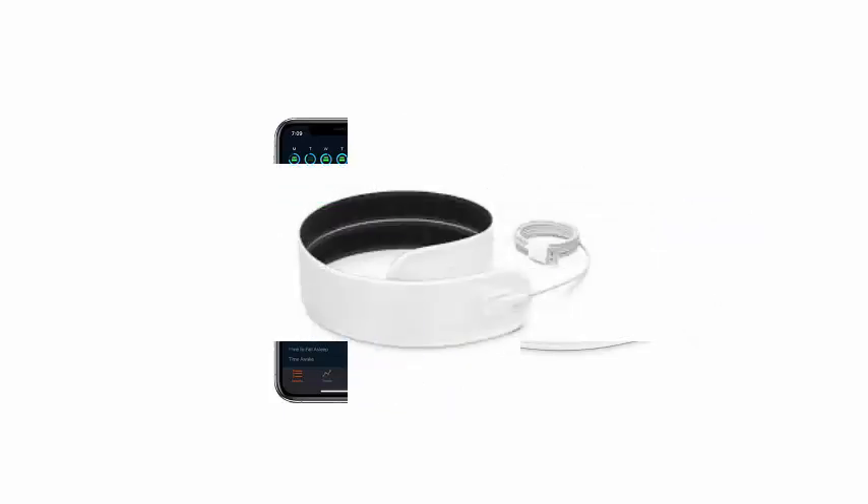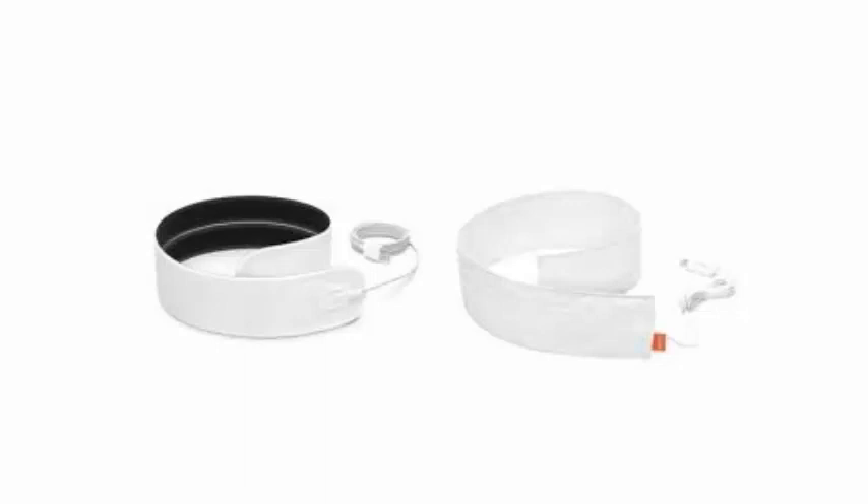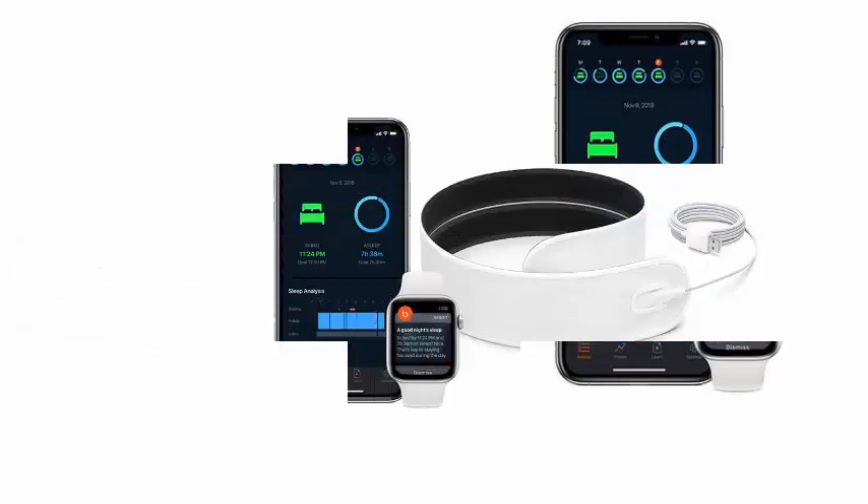It remains an ultra-thin 2mm flexible sensor strip designed to be placed under the sheet on the mattress, and automatically begins to track data related to sleep when you lie down. The data collected includes time and efficiency of sleep, heart rate, respiration, temperature, movement, snoring, room temperature, and ambient humidity.